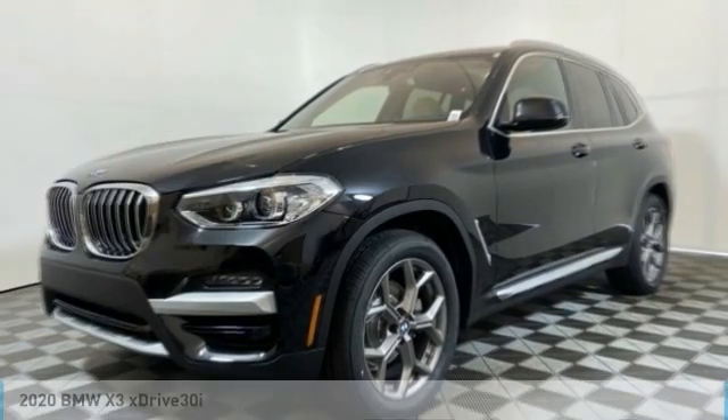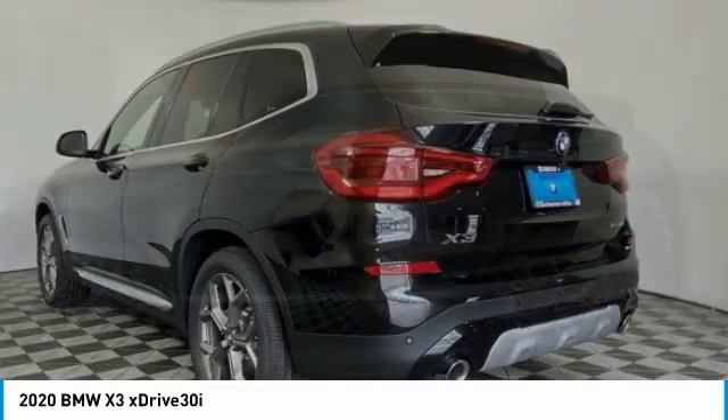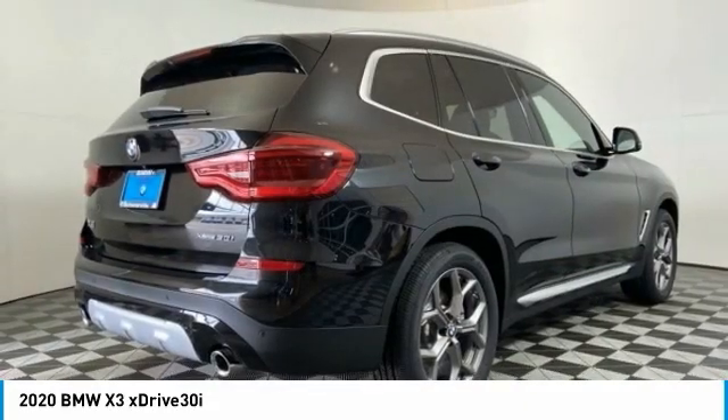Take a look at the 2020 BMW X3. The BMW X3 builds on the success of the original by developing its core competencies while adding new technology to establish new benchmarks for agility, efficiency, and comfort.